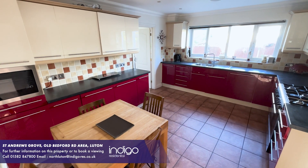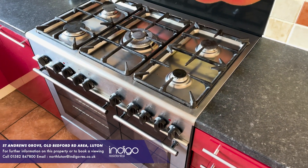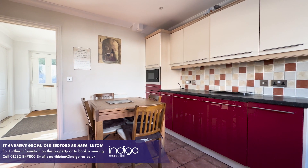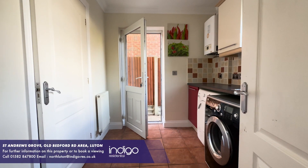The large kitchen comprises of a range of wall and base units, inset sink unit, built-in appliances, tiled flooring, and spotlights to the ceiling. There's also a utility room with space for appliances.